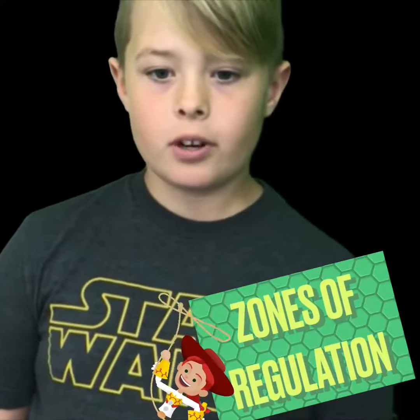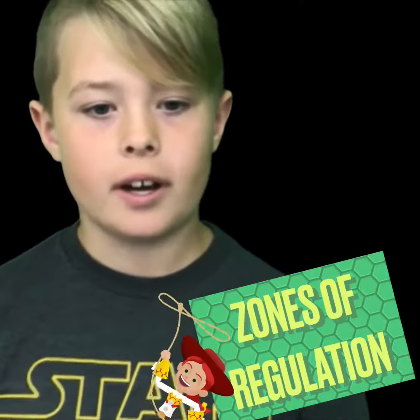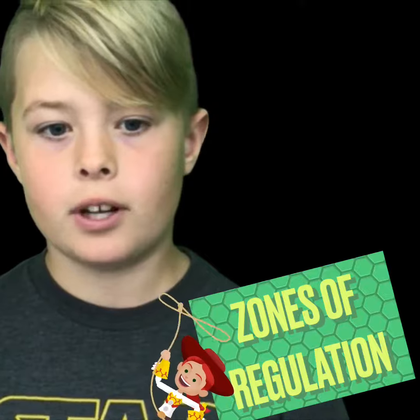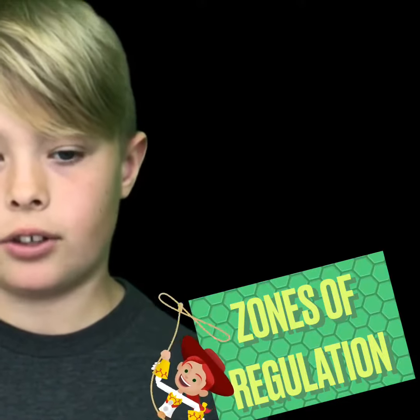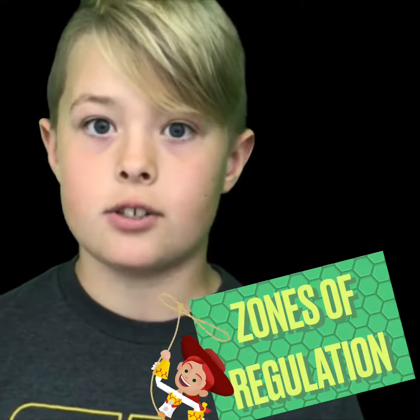Each week we review our zones of regulation. The goal for all Rankin Raptors is to: one, identify the zone you are in; and two, choose an appropriate tool to help you get back into the green zone. Our zones are: blue — you're moving slowly; green — ready to learn; yellow — slow down and might be losing some control; and red — need to gain control.